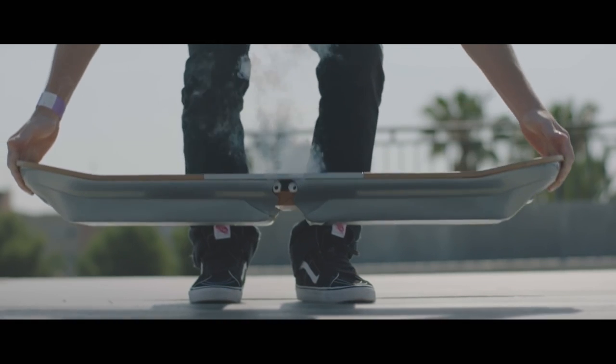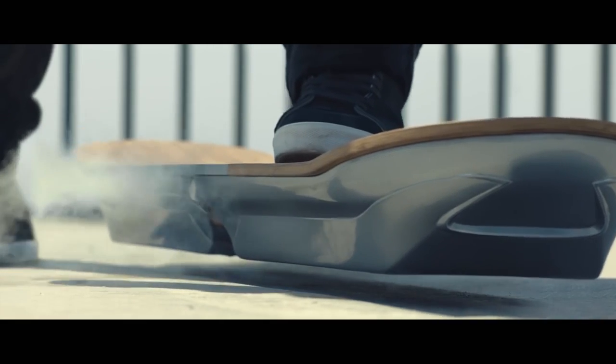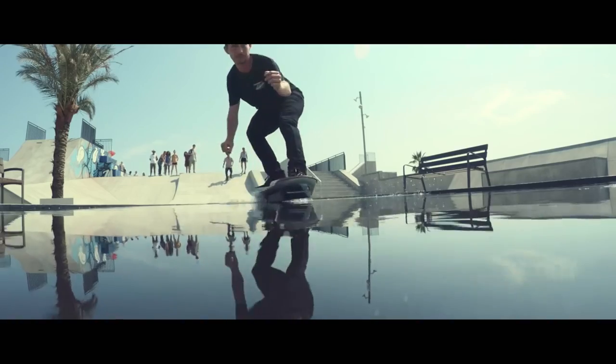One thing to note about the hoverboard is that it stays charged for only about 20 minutes, give or take depending on the ambient temperature and the weight of the rider. Once the liquid nitrogen evaporates, the board loses its superconductivity and it's time to recharge.